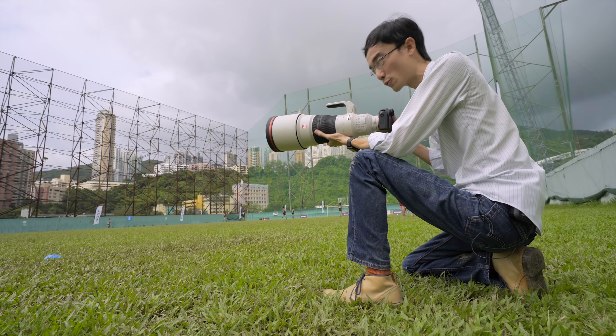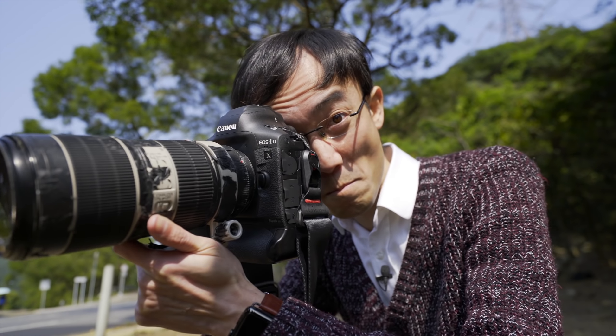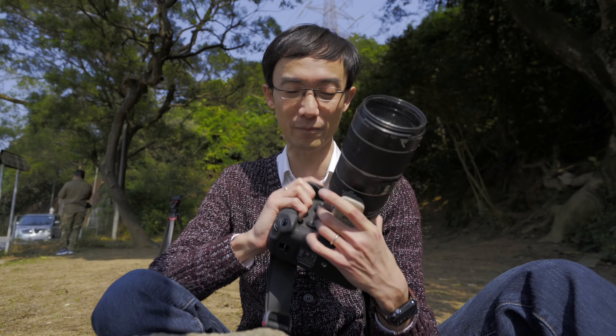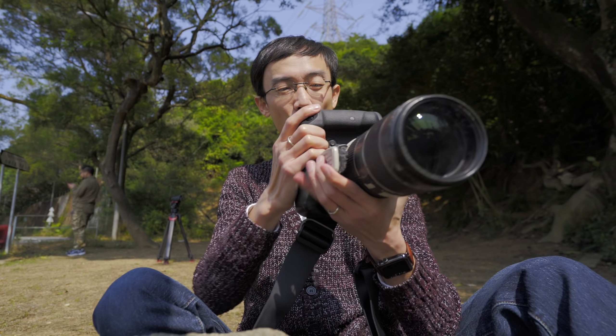Recent years, rapid development of mirrorless cameras may make you think DSLRs are falling behind. But the 1DX Mark III is Canon trying to say how wrong you are. Now one thing that should be obvious is the size, and with the size it gives you a really good grip — landscape or even vertical, the grip is great. And I think it's pretty obvious.